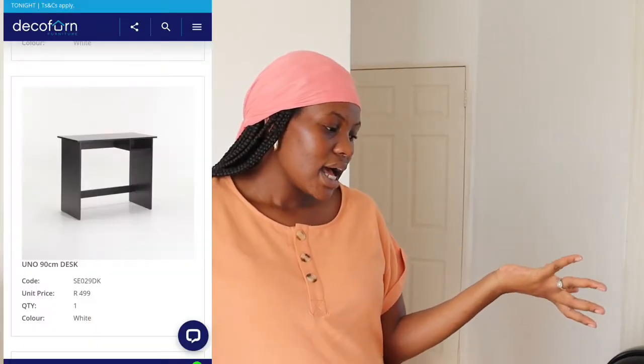I purchased a white desk from Deco Friend — I'll insert pictures since it's still in boxes and needs assembling. It has space for stationery. This is going to be my study desk, and I'm so happy I finally got one. I've been sitting at my dining room table editing videos, studying, and eating — basically doing everything there, and that's just not the way it's supposed to be.